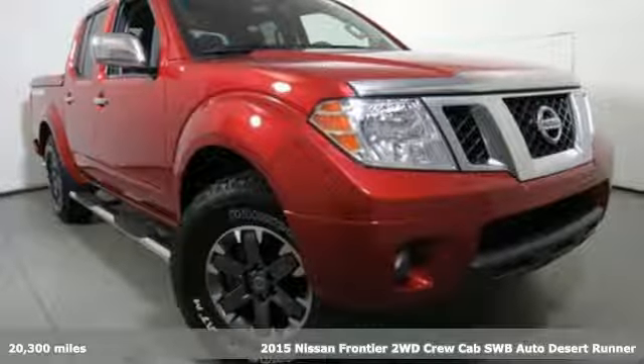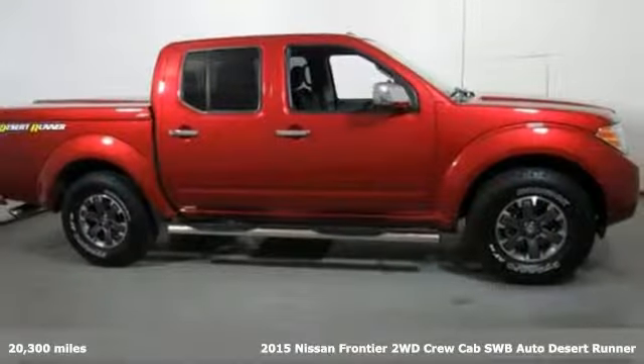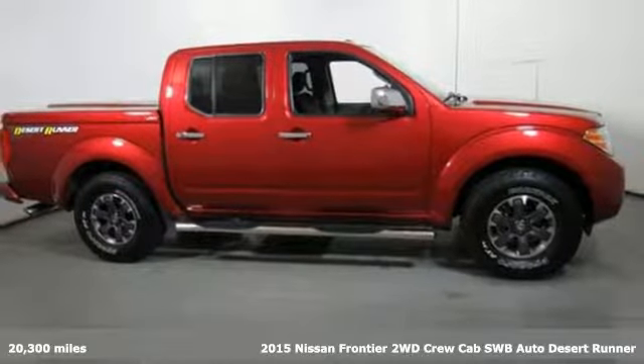It's a 2015 Nissan Frontier. Nissan, built for the human race.